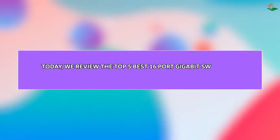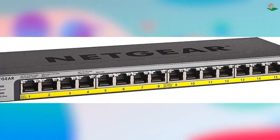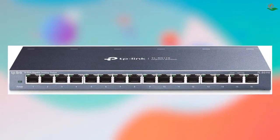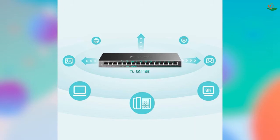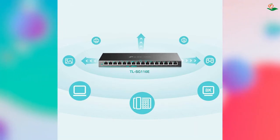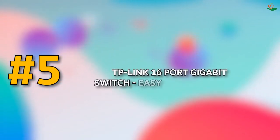Today we review the top 5 best 16-port gigabit switches for home network so you can choose the right one for your purpose. After spending two weeks of research and consumer survey, we compiled this list. If you want more information and updated pricing on the products mentioned, be sure to check the links in the description below. Don't forget to subscribe and click the alert notification. Let's get started — number five: TP-Link 16-port Gigabit Switch Easy Smart Managed.